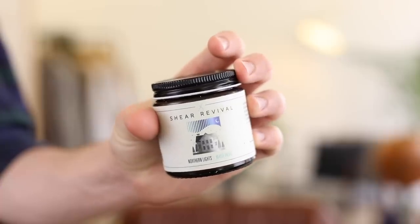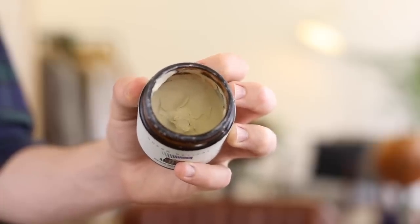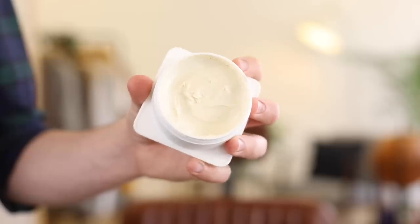Think matte products — they work better with a more contemporary, modern hairstyle, and they tend to make the hair look bigger and thicker, giving the illusion of more volume. Also products which have a good hold, a malleable hold, but a good hold. A favourite of mine is Sheer Revival Northern Lights Matte Paste — a really great product that holds but isn't super solid. Or a new favourite, which is Evo Box of Bollocks — a paste with a really low shine, matte finish, but super high hold that stays and can still be worked. It's also water-based, so it washes out easily. I'm going to use this one.